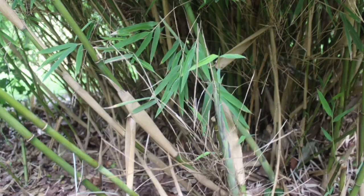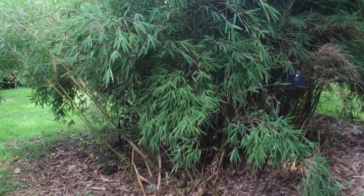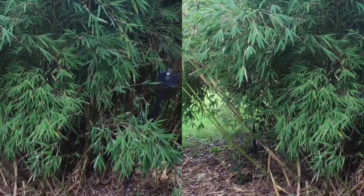One of the most striking features of Fargesia utelis is its lush green foliage, which forms dense clumps that can reach heights of up to 15 feet. The leaves are long and narrow, with a glossy texture that adds to the overall beauty of the plant. This type of bamboo is also known for its delicate branches, which are covered in small leaves and droop gracefully from the main stem.